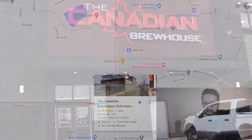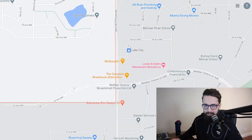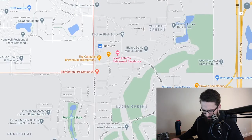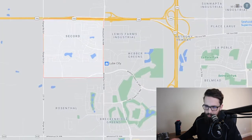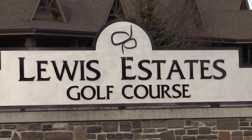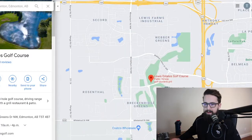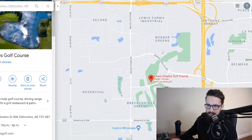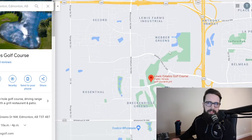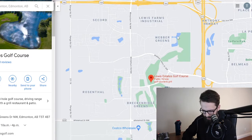The West End is really great because out here you have the Lewis Estates Golf Course, which you can see as this green section of land. The first parts of this area were originally built around this golf course — communities like Breckenridge Greens and Weber Greens, collectively called Lewis Estates — built more in the late '90s and early 2000s. That golf course is kind of the main tenant of the West End.